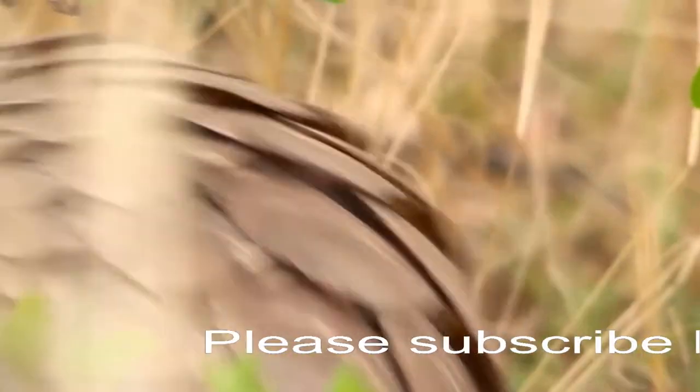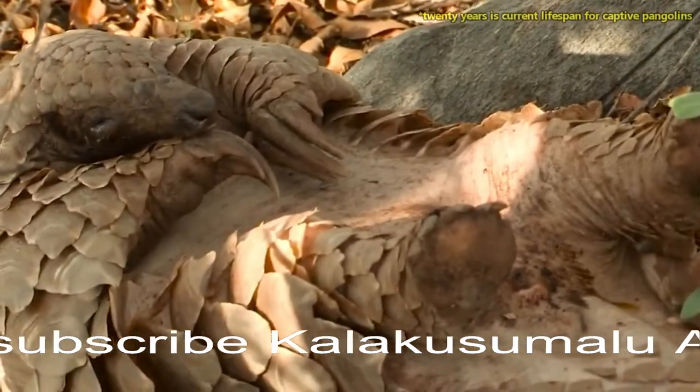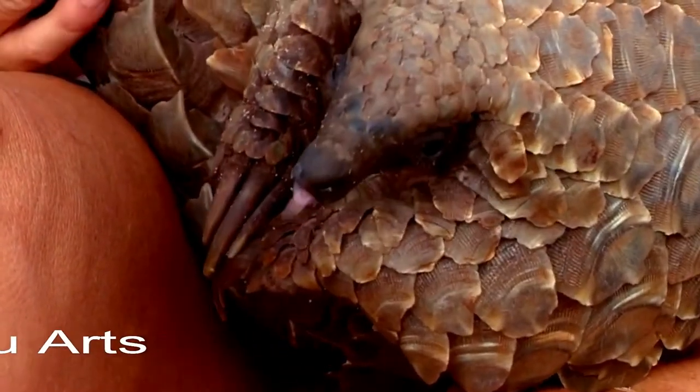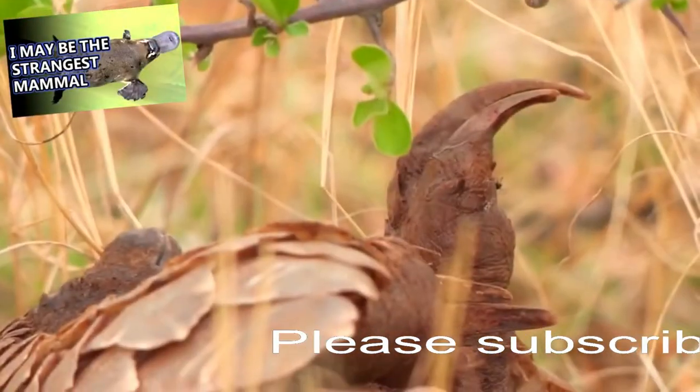If they can keep away from predators, these animals may live to be 20 years old. All pangolin species lack teeth — when you have a super tongue, do you really need teeth? Instead, these animals will swallow small stones to aid in digestion of their insect diets.